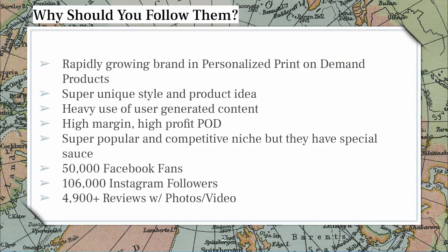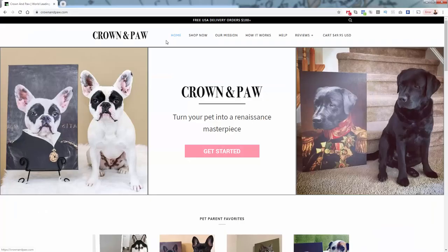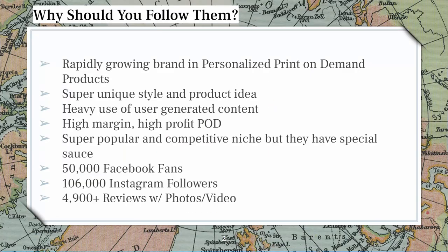You can see their products here and they're rapidly growing in the personalized print-on-demand space — specifically personalized pet print-on-demand. They basically turn photos into illustrations of people's pets. It's an incredible way to leverage the print-on-demand model — super unique, really cool style. This renaissance masterpiece style that they call it is really, really cool and simply unique.